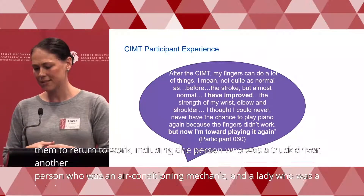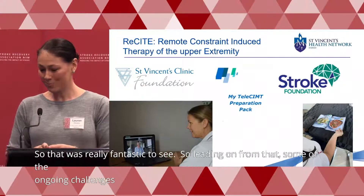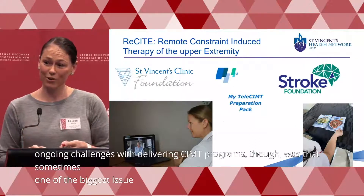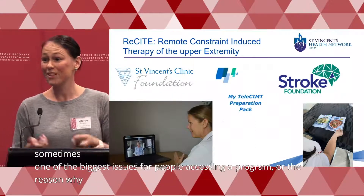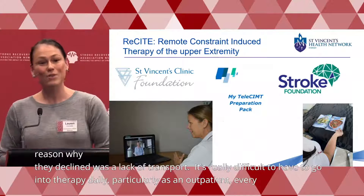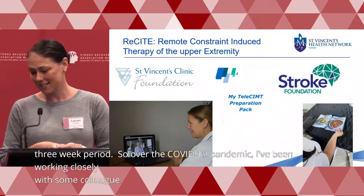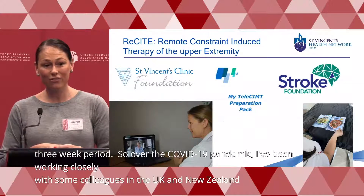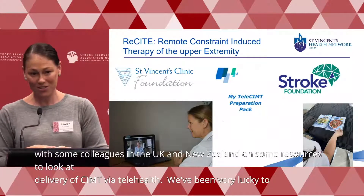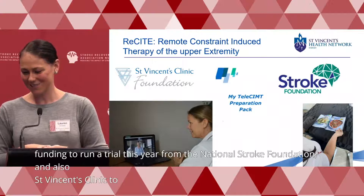One of the ongoing challenges with delivering CIMT programs was that a common reason people declined was a lack of transport — it's really difficult to travel in daily for therapy as an outpatient over a two to three week period. So over the COVID-19 pandemic, I've been working closely with colleagues in the UK and New Zealand on resources for delivery of CIMT via telehealth. We've been lucky to receive funding from the National Stroke Foundation and St Vincent's Clinic to run RECITE — our Remote Constraint Induced Therapy study.